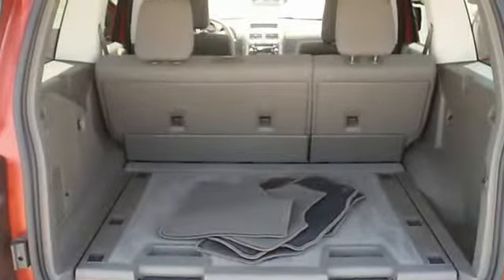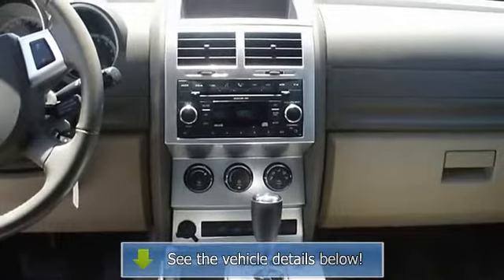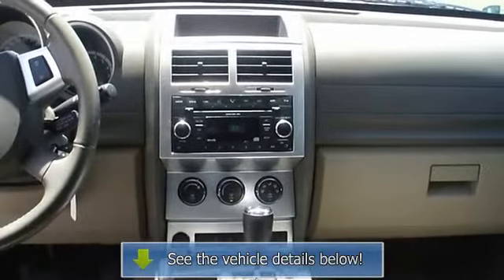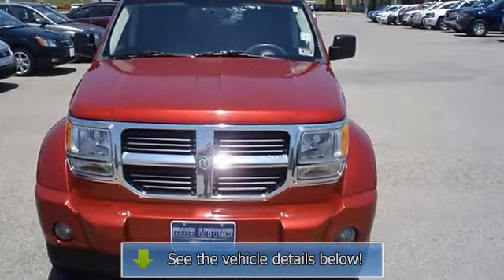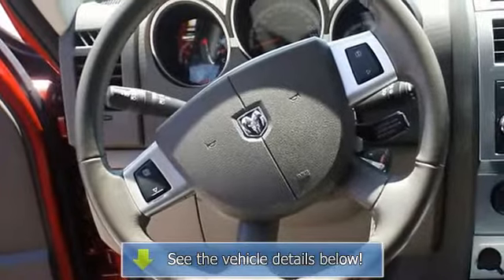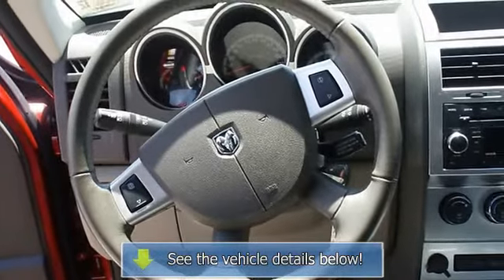This is one of the most desirable color combinations on the 2007 Dodge Nitro — the perfect blend of daily driver and family hauler. View all our inventory at www.blakeutterford.com. Call or email Terry.